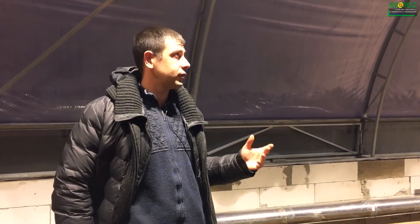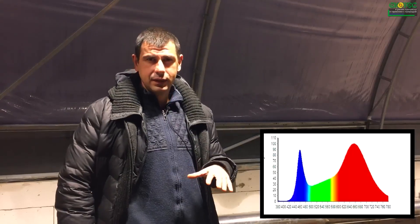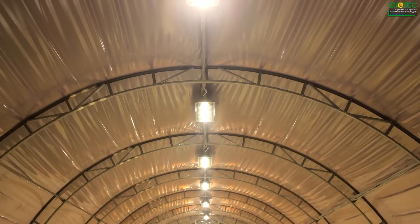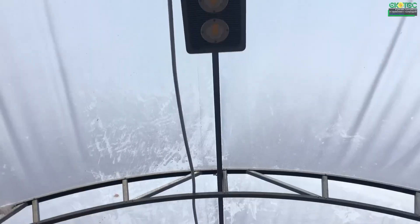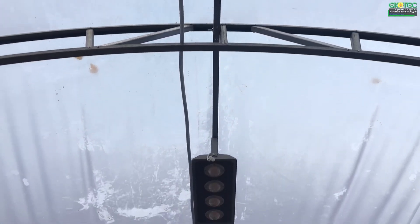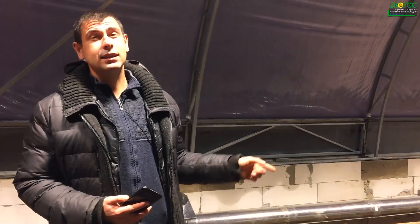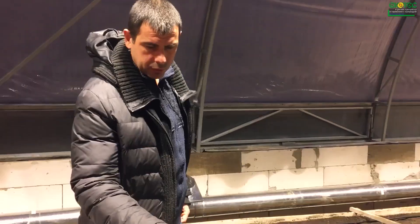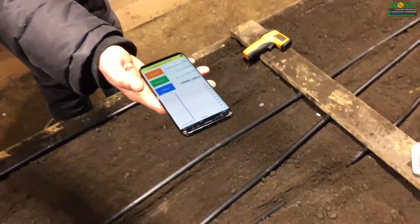For our 240 square meter greenhouse we're using 14 by 200-watt LED lights, a total of 2.8 kilowatts. We've measured the light intensity at 6000 lux, which is excellent for tomatoes and cucumbers. So we're using just 2.8 kilowatts to illuminate a 240 square meter area. The lights are divided into groups so we can turn off sections as needed.